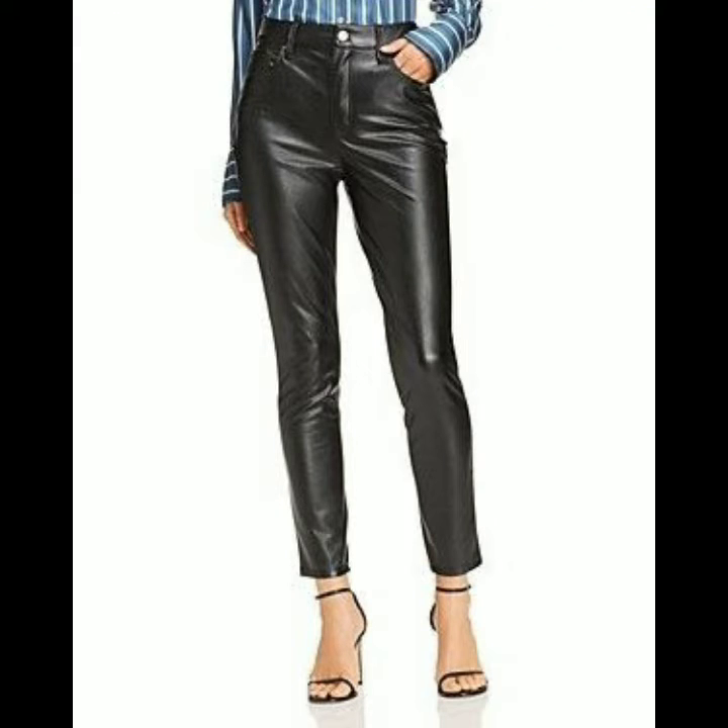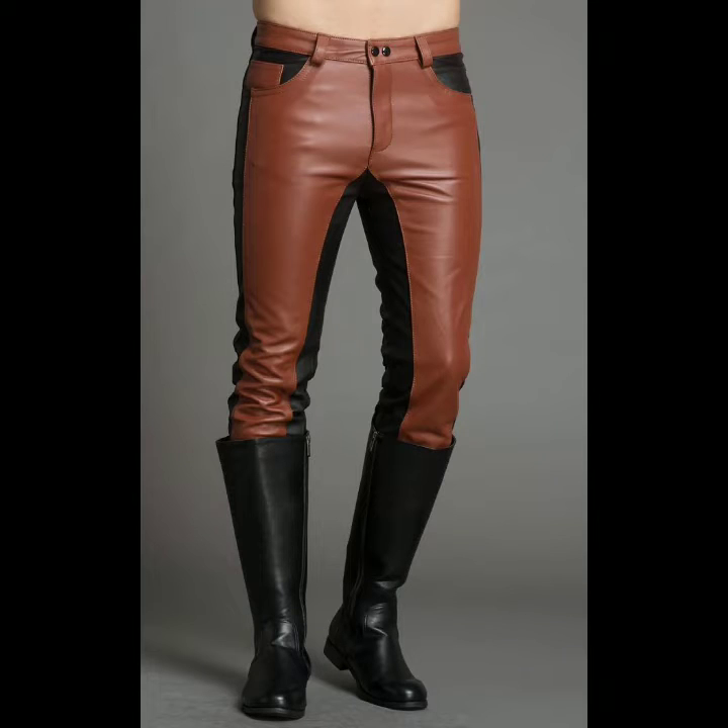Hello friends, welcome back to my YouTube channel Fashion Insider. How are you all? I hope you're fine. So viewers, in this video, I am going to show you beautiful and very stylish leather jeans designs, and I am showing you girls,